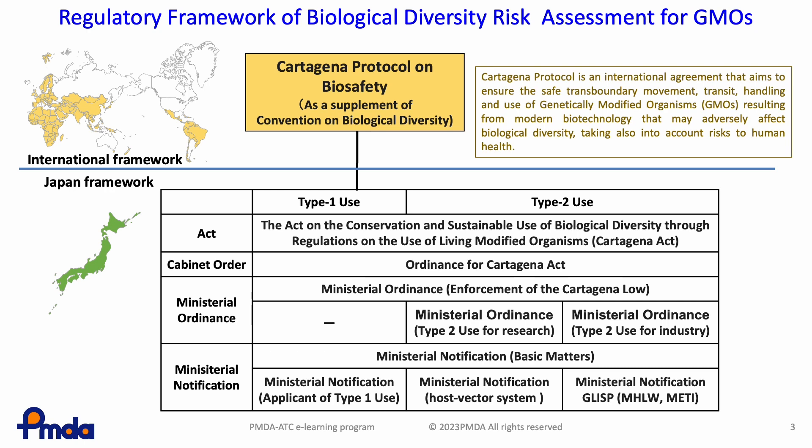The Cartagena Protocol requires the parties to consider the necessity of the standard of handling of GMOs and, if necessary, to establish the standard. In 2003, the Japanese government established the Act on the conservation and sustainable use of biological diversity through regulations on the use of living modified organisms, known as the Cartagena Act, for the handling of GMOs, as the domestic collateral law for the Cartagena Protocol. The Cartagena Law and its related legislation set rules on how GMOs should be used, and these rules must be followed.